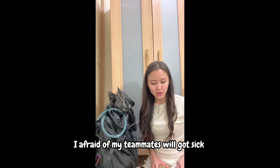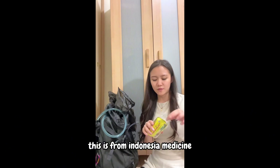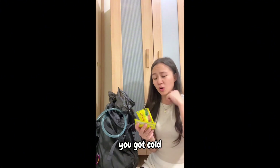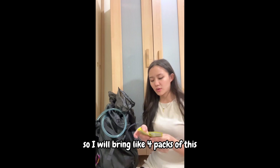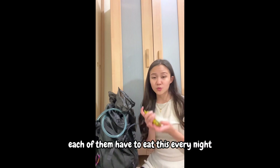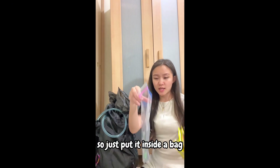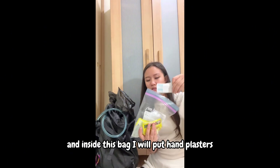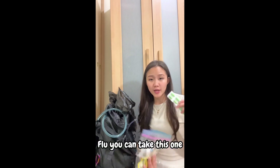I was worried about my teammates getting sick at that altitude, so I'm bringing some medicine. This is an Indonesian herbal syrup to improve your immune system and prevent colds. I'll bring four packs and everyone will take one each night. I'll also put in some anti-cold capsules in case anyone gets the flu.